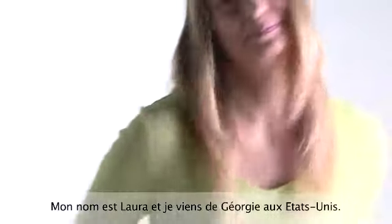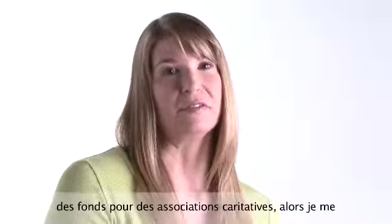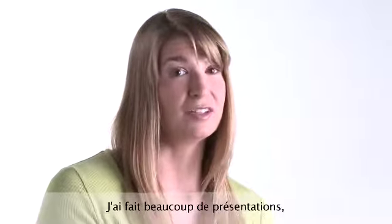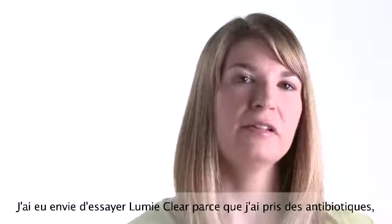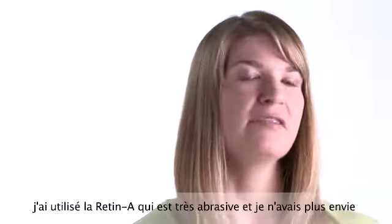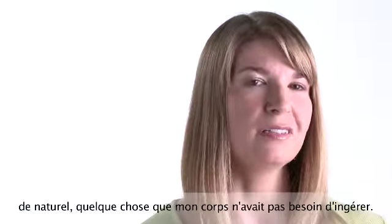My name is Laura, and I am from Georgia in the United States. I've lived in England for eight years. I was in sales and also a fundraiser for charities, so I had lots of opportunities to be in front of people. I did lots of presentations, lots of face-to-face meetings, and my acne made me very self-conscious. I wanted to try LumiClear because I had been on antibiotics and had used Retin-A, which was very abrasive, and I didn't want to experience the side effects anymore. I wanted to try something natural, something I wasn't ingesting into my body.